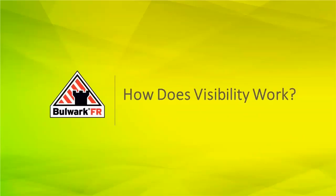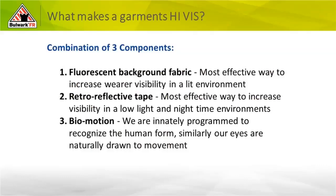So on a very elementary level: how does visibility work? There's a combination of three components that go into making high-visibility safety apparel. First, and what everybody readily sees and identifies with, is fluorescence — that's the background fabric. That's your high-vis oranges, reds, and greens. It's the most effective way for someone to be seen during daylight and low-light hours. You're easily identified — that's the person you can see who's come off work and is walking through the grocery store. Our eyes pick up fluorescence during daylight hours very well.